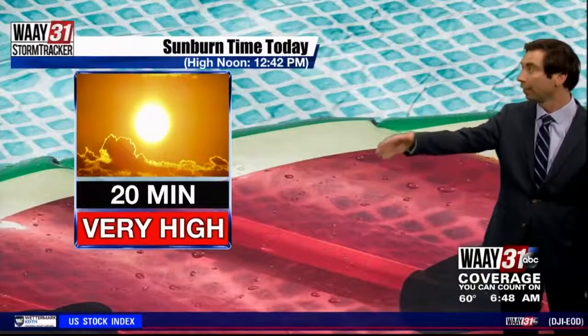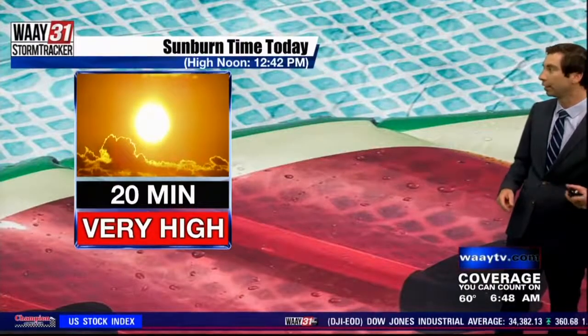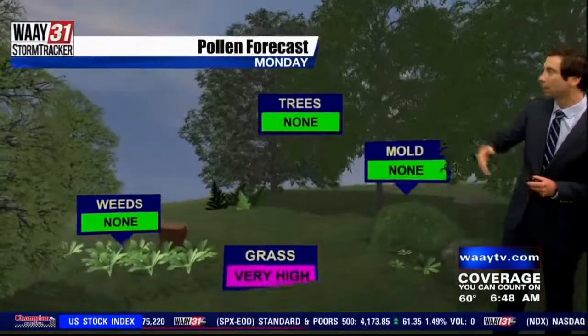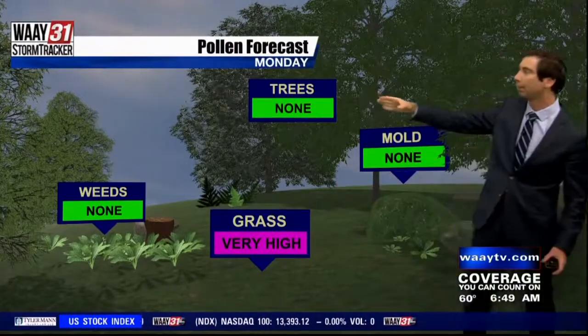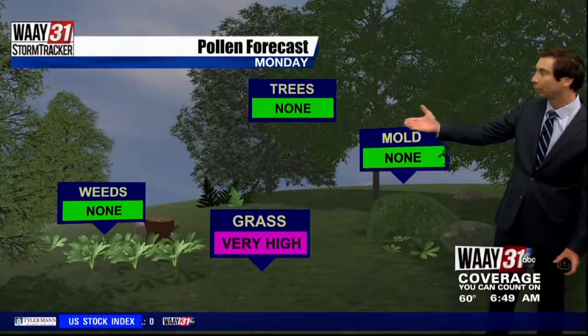We're also seeing enough sun breaking through the clouds that the UV burn time for today is right around 20 minutes, with the UV index in the very high range. Keep that in mind heading through the next few months as we'll continue to see quite a bit of that with the sun angle at the highest of the year. Pollen forecast for today — if you're spending time outdoors, grass is still in the very high range, but we're kind of wrapping up the pollen season for trees, which is some good news.